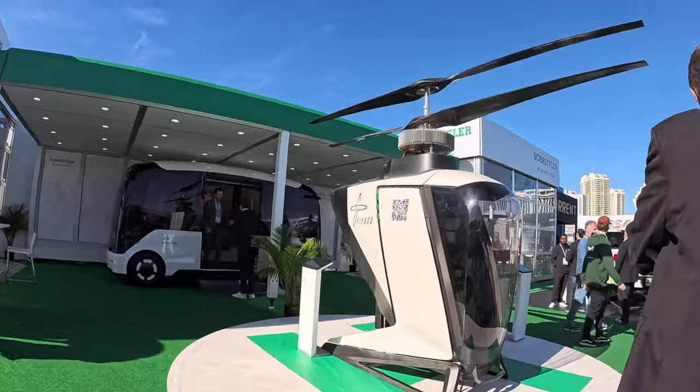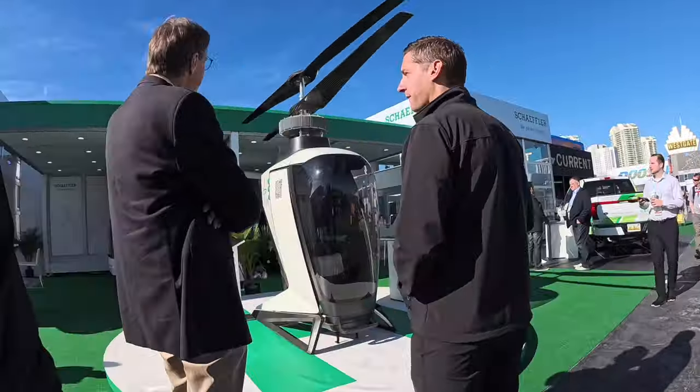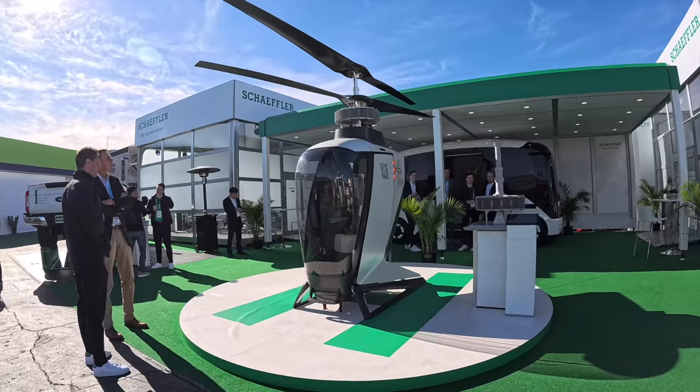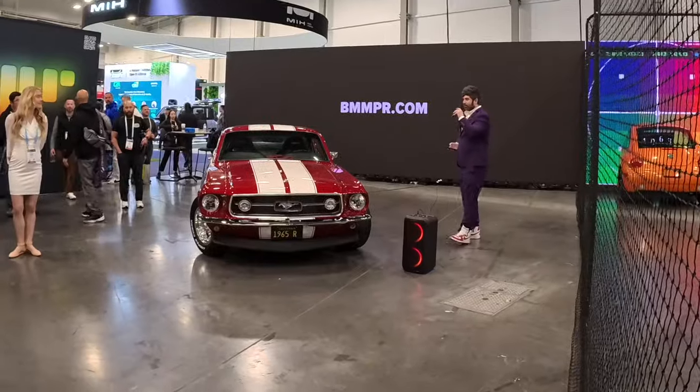Coming outside, I found this interesting-looking helicopter that totally seems like something Gru would personally fly in Despicable Me — it's just goofy looking. The company specializes in electric motors, and this funny-looking helicopter was their recent display.